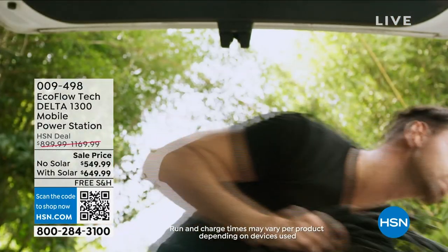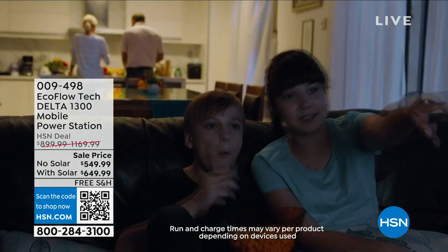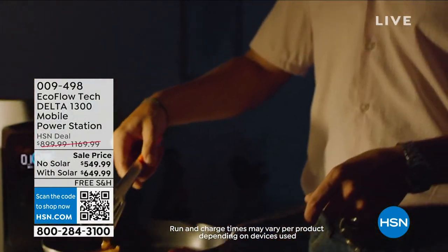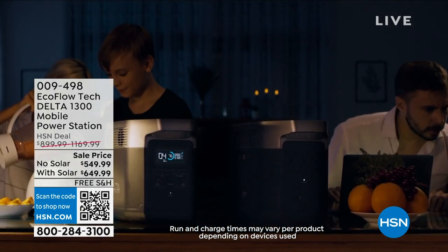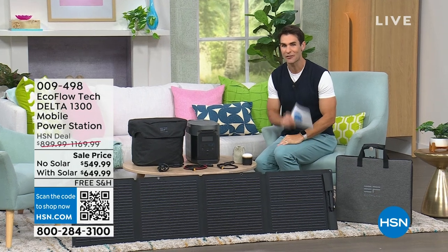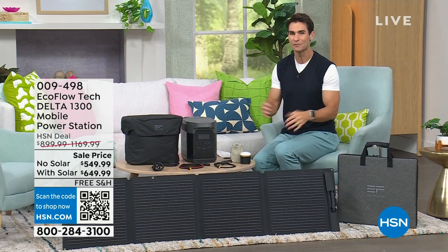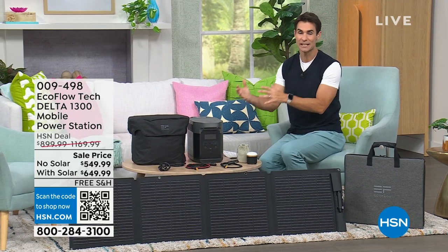Take a look — an electric car being plugged in shows you some of the versatility of what you're getting today. When that emergency happens, now you have a plan. Now you have that fan, that light, you're charging your devices, you're even watching TV, even charging your refrigerator. That's the power of EcoFlow, which very quickly became one of the leading brands in portable power.